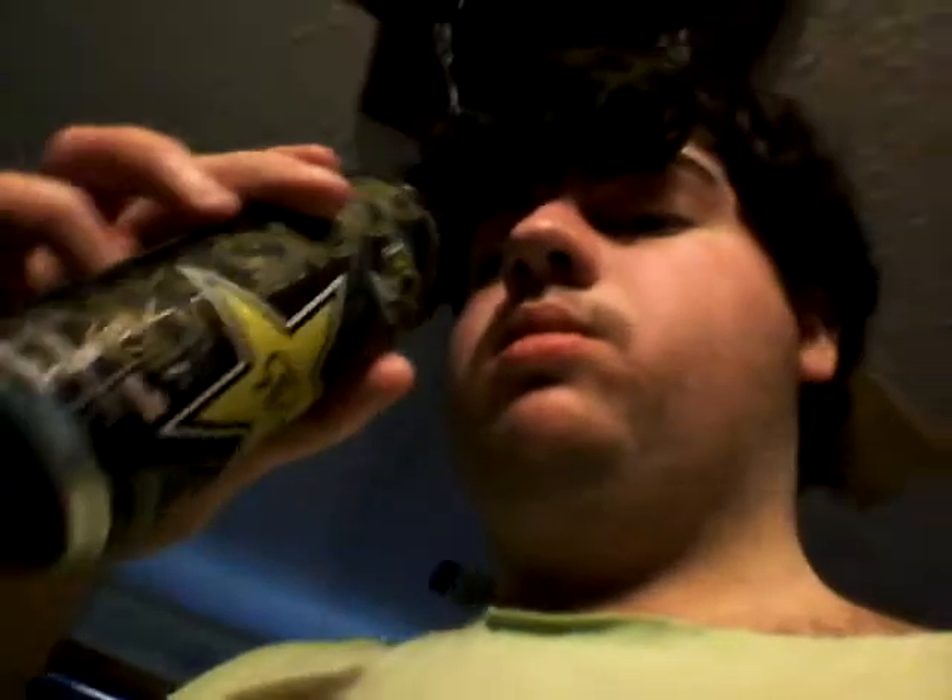I'm gonna try it. Whoa. It's not as bad as people say in a lot of reviews — it's actually pretty good. It tastes sort of like normal Rockstar. It has sort of like an apple-ish taste. It tastes sort of like sour apple. It tastes pretty good though.